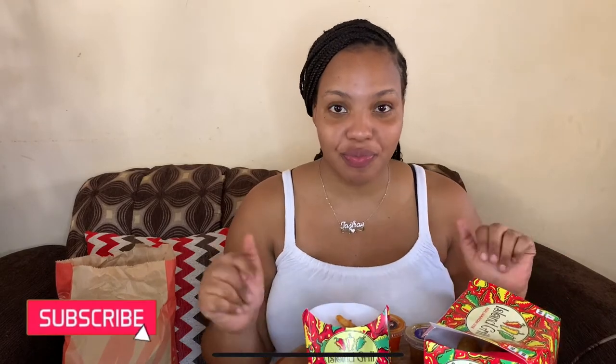Hi guys, welcome back to my channel. I've been doing a little review on Vietnam Grill's new menu. For all who don't know, Island Grill stocks sale nuggets, and they have some sauces. This is a breezed-out curry ranch — not sounding good already. Then we have Mad Fire, which sounds spicy, and Sweet and Spicy. I'll be trying their sauces and nuggets and giving you my honest review.